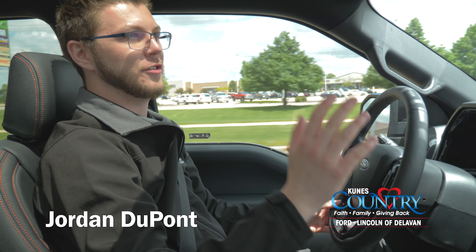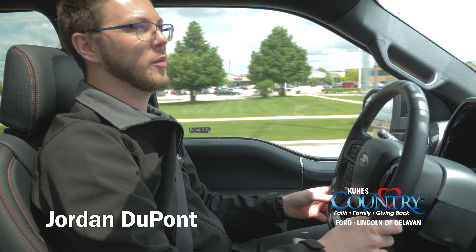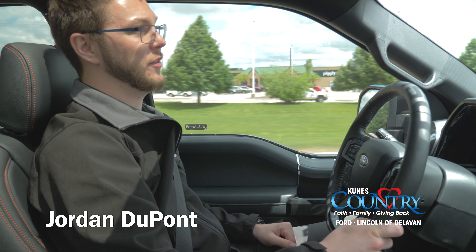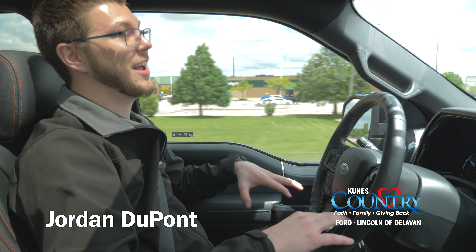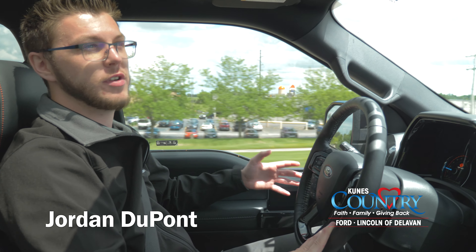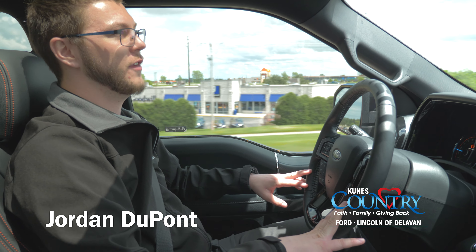All right, what is up everybody? It is Jordan with CUNY's Country Performance out of Delavan, Wisconsin here again. Obviously, we're doing something a little bit different today. I am actually sitting inside and driving one of our 2020 Screaming Eagle Harley-Davidson F-150s.